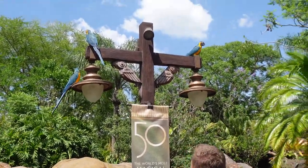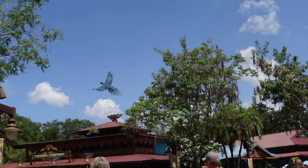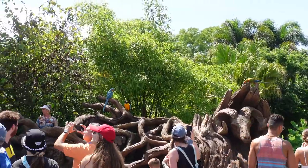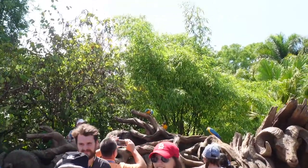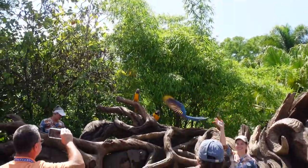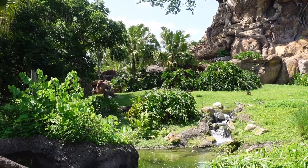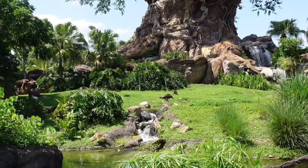Enjoy the rest of your day. Bye! There's some eagles over there — or vultures. I think those are vultures. I've never seen them really walking. It's like watching part of Lion King come to life.